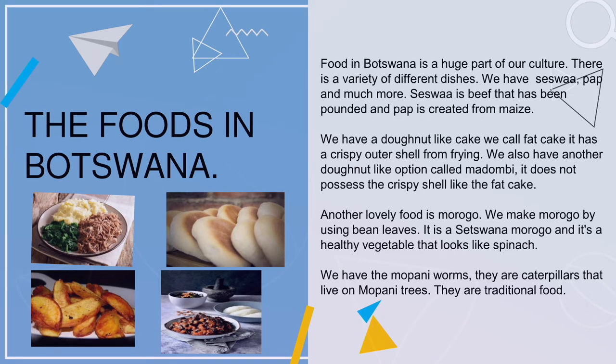We have siswa, pap, and much more. Siswa is beef that has been pounded, and pap is created from maize. We have a donut-like cake we call fat cake — it has a crispy outer shell from frying. We also have another donut-like option called madombi, which does not have the crispy shell. Another lovely food is morojo, made from bean leaves — it is a healthy vegetable that looks like spinach. We also have mopani worms, which are caterpillars that live on mopani trees and are traditional food.